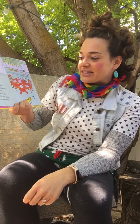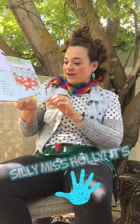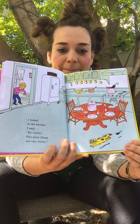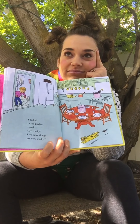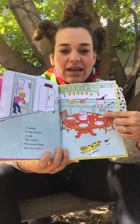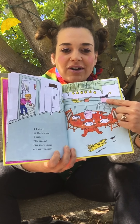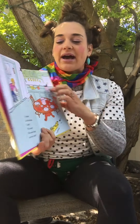I looked in the kitchen and I said, bye, Cracky! Five more things are very wacky! What's wacky in this picture? I see a mouse chasing a cat. Is that what normally happens? Or does the cat usually chase the mouse? I think that's pretty wacky. And the table — something's missing! And what are they cooking on the stove? Is that an umbrella? That is pretty wacky!